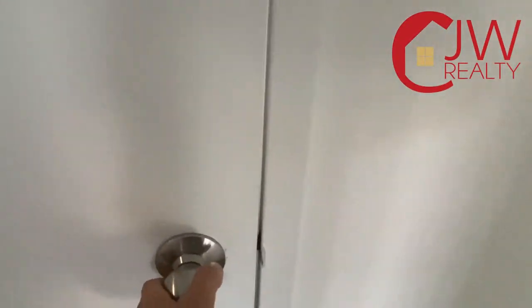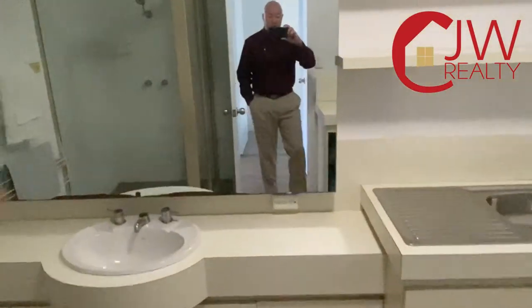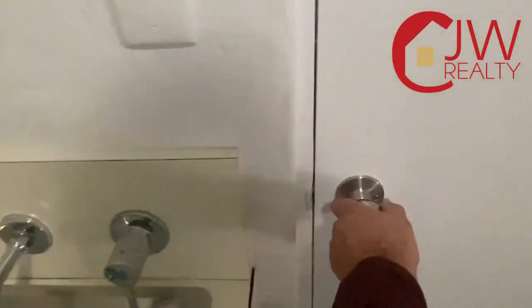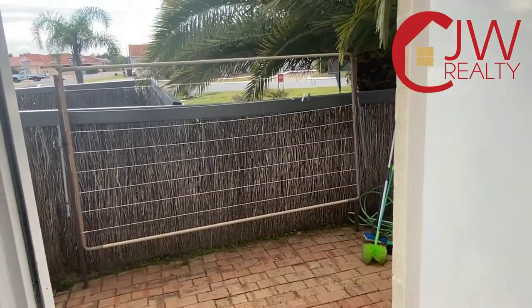Then we're into water closet number one — the main toilet, which comes off the second bathroom and laundry. This is another shower, basin, and what you'd call a European laundry with washer, dryer, and sink. You can walk straight out to a courtyard there with the washing line.